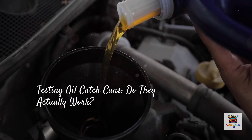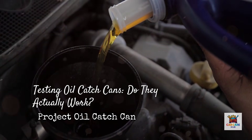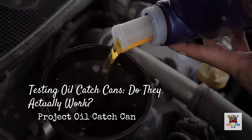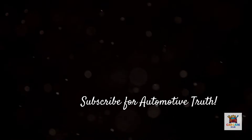Next week, I'm testing whether oil catch cans actually work or if they're just expensive placebos. I'll install one on a turbocharged vehicle, run it for 5,000 miles, and show you exactly what ends up in the can. The results might surprise you. If this breakdown helped you understand oil performance beyond marketing claims, subscribe and hit that notification bell.